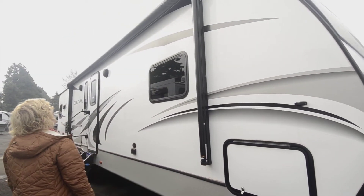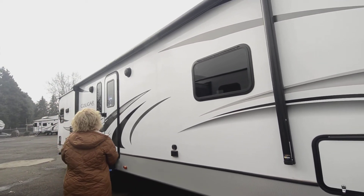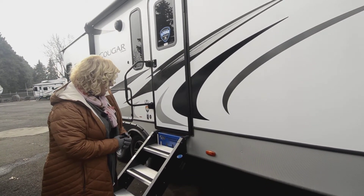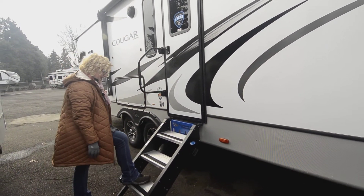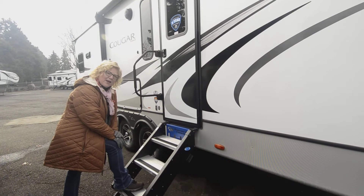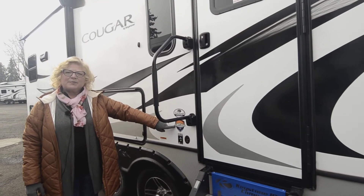We've got a beautiful big awning on this 30-length trailer, along with outdoor speakers. What I think is a game changer for the industry are these steps — super solid, super safe, great for people coming and going when you're camping. We've also got the Cougar Climate Guard protection, which means your underbelly is covered and your tanks are insulated.